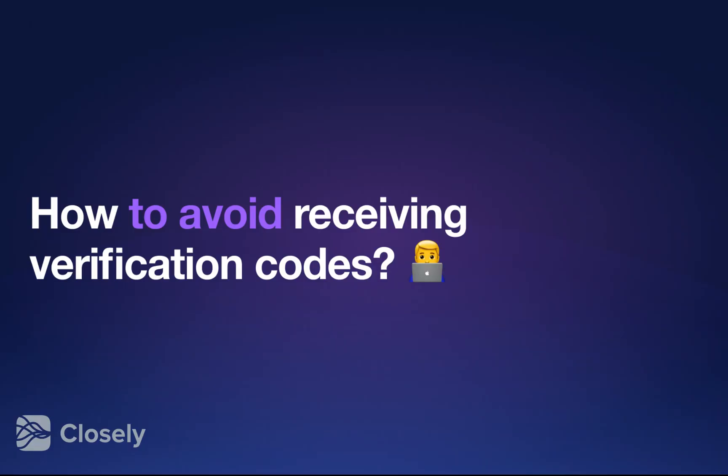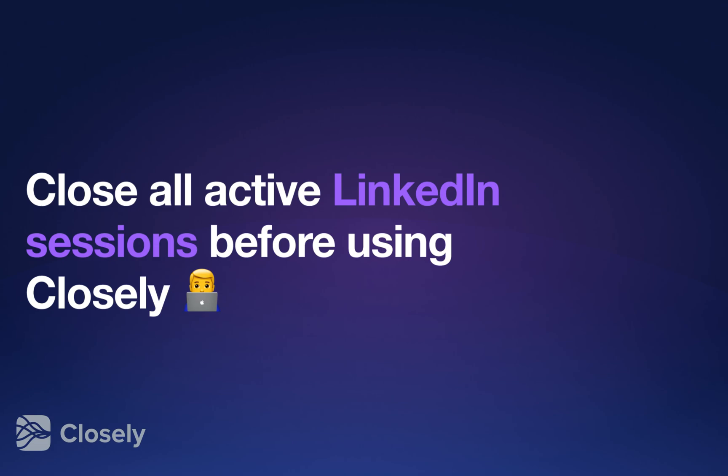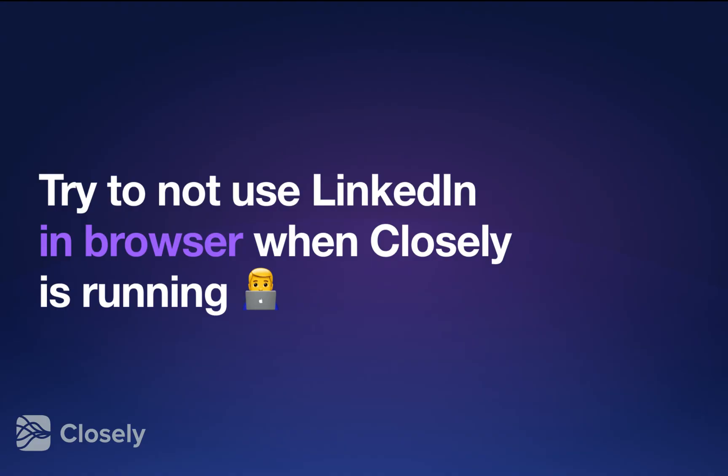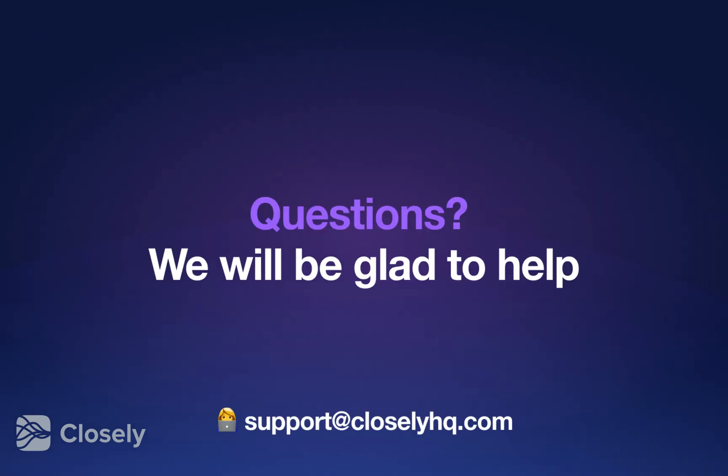What can you do to avoid receiving these codes? Here are some things that may help. Close all active LinkedIn sessions before syncing your LinkedIn with Closly. If you used automation before, some sessions may still be active along with automated actions in it. Try to avoid using LinkedIn in the browser at the same time when Closly does activity. This may eliminate the risk of receiving confirmation codes and also ward off LinkedIn suspicion.